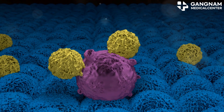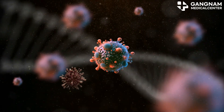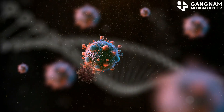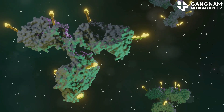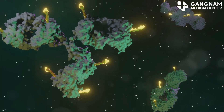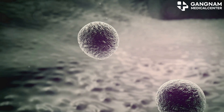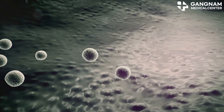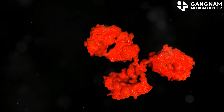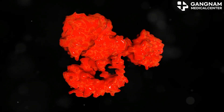So, how do NK cell exosomes work? They boost your immune system by promoting the activation of other immune cells, enhancing their ability to attack tumor cells. They also directly target tumor cells, inducing cell death by delivering powerful proteins and peptides. Additionally, these exosomes help regulate inflammation, which is often a culprit in tumor growth and metastasis. By reducing inflammation, they create a less favorable environment for cancer to thrive.